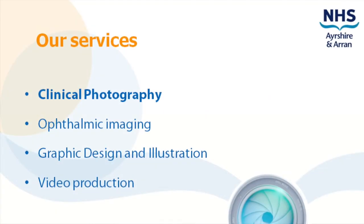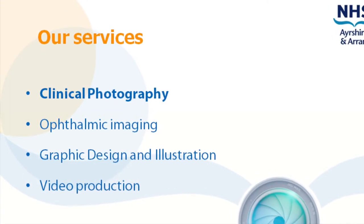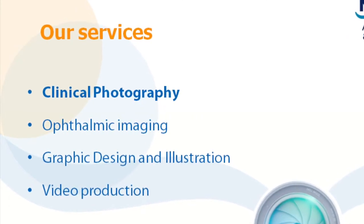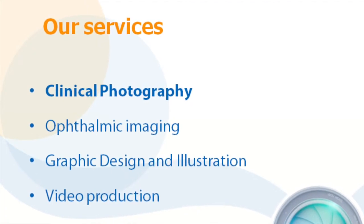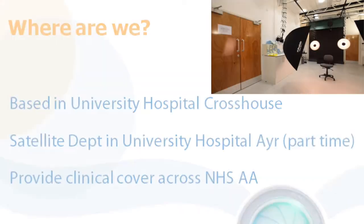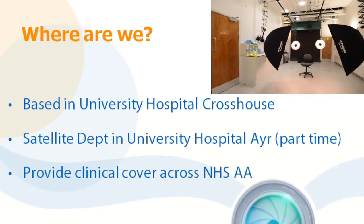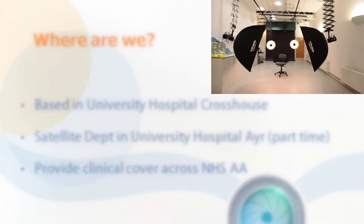We are a small team of qualified medical photographers who are highly skilled in producing quality photography, video and graphic design. Our department is in Crosshouse, although we have a clinical photography studio at Ayr Hospital where a photographer is based for a few sessions each week.